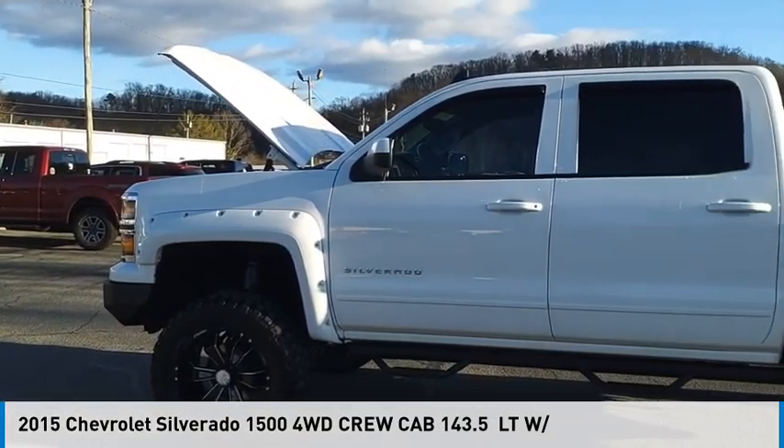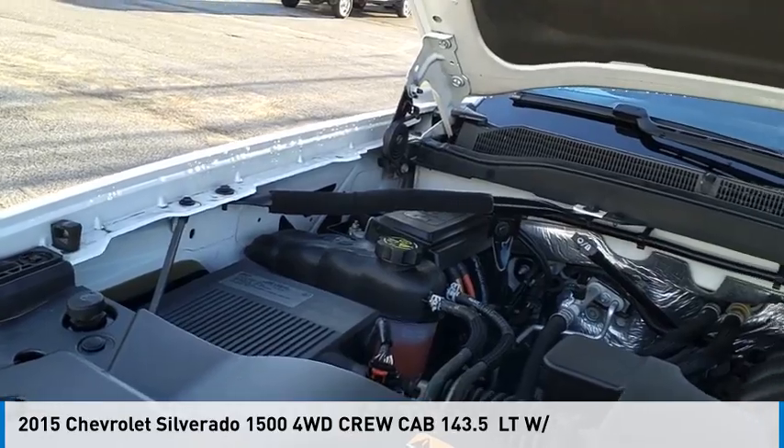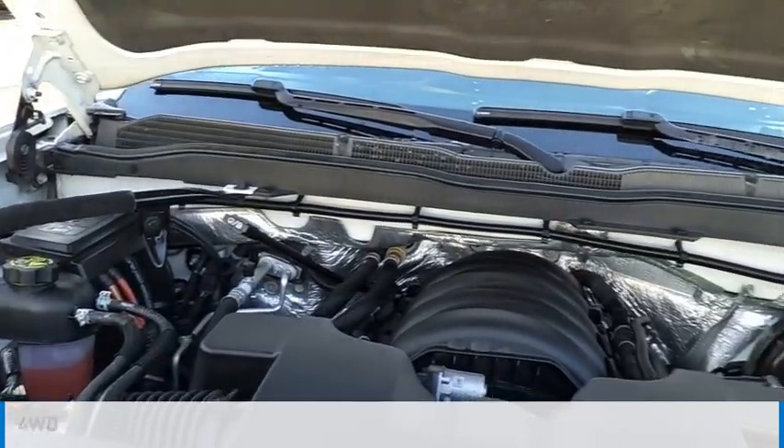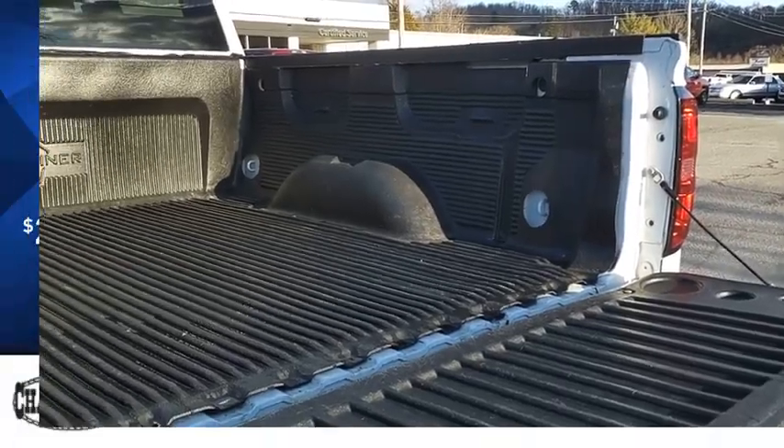We are pleased to show you the 2015 Silverado 1500. This vehicle is powered by a four-wheel drive, eight-cylinder, 5.3-liter engine, and is priced below $30,000.